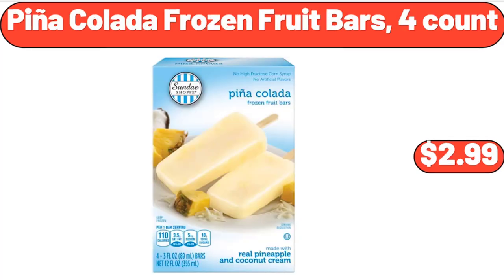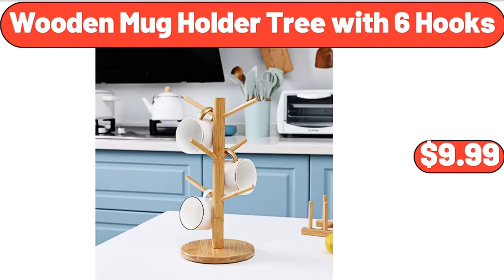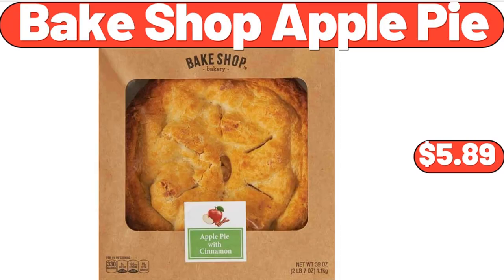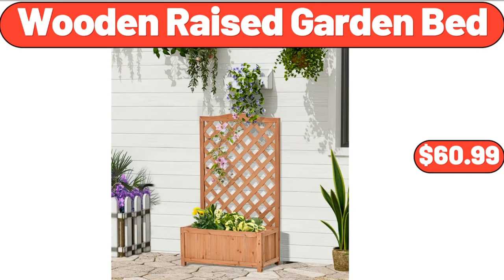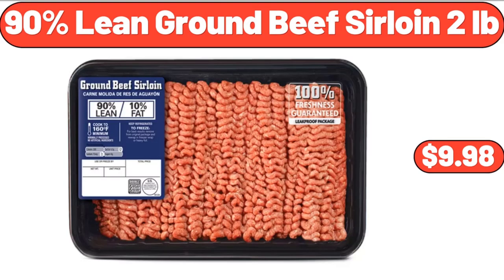Pina colada frozen fruit bars, 4-count, $2.99. Wooden mug holder tree with six hooks, $9.99. Bakeshop apple pie, $5.89. Rot-tan coffee table, $119.89. Wooden raised garden bed, $60.99. 90% lean ground beef sirloin, 2 pounds, $9.98.